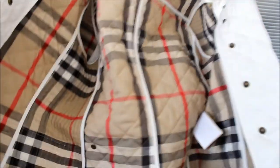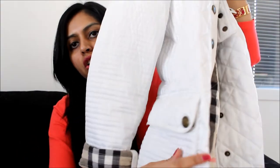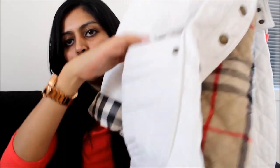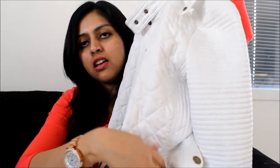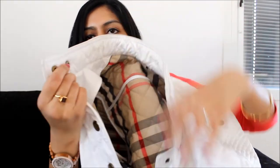If you open up the jacket, it completely covers — you can see the button detailing, it has Burberry Brit written on it. The buttons go all across, and then it has two nice big pockets so you can put a lot of stuff in them. And there are the pockets right here.